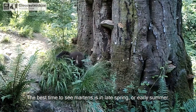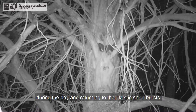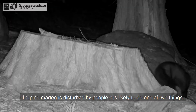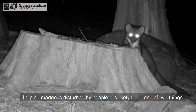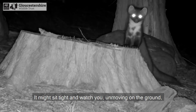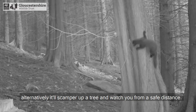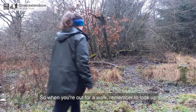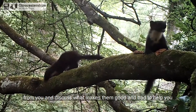The best time to see martens is in late spring or early summer. At this point females will probably be out foraging during the day and returning to their kits in short bursts. If a pine marten is disturbed by people it is likely to do one of two things: it might sit tight and watch you, or alternatively it will scamper up a tree and watch you from a safe distance. So when you're out for a walk, remember to look up.